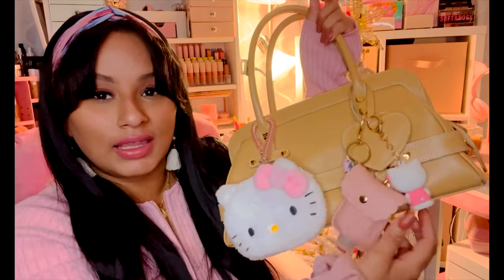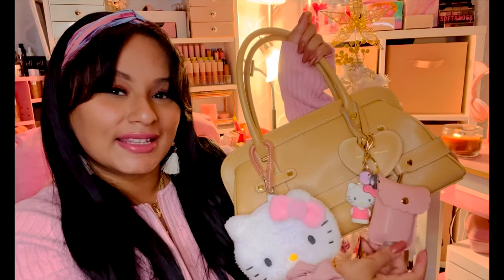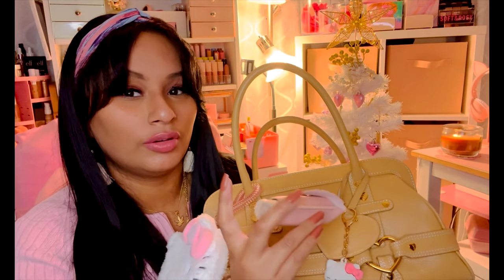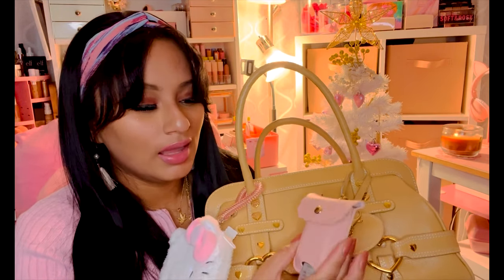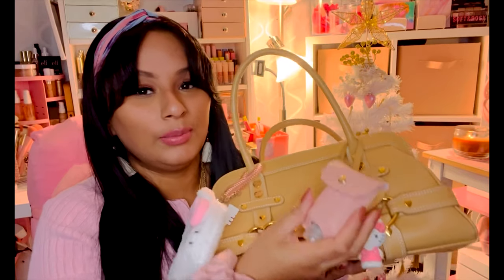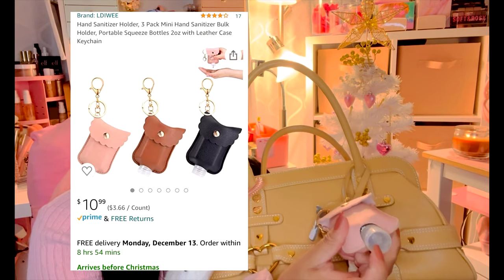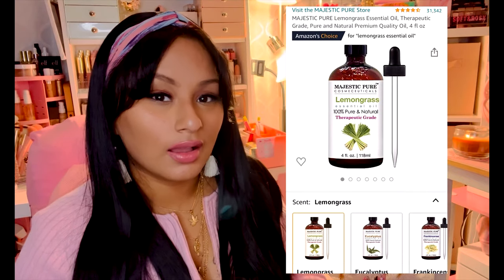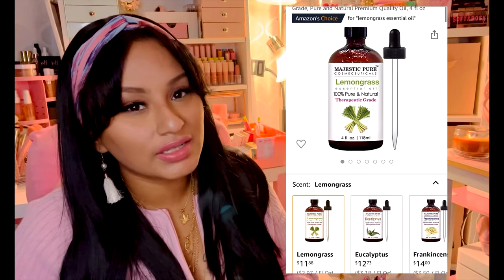I also have my hand sanitizer pouch, which I shared in my last purse video. I got this one on Amazon — I'll relink it below. It comes as a pack of three and includes a container, a pouch, and a keychain. All you have to do is fill the container with regular hand sanitizer, and I add a little bit of lemongrass oil to keep it nicely scented — it smells so good.